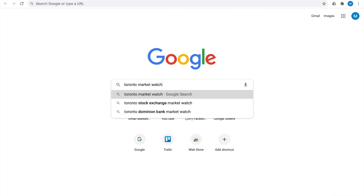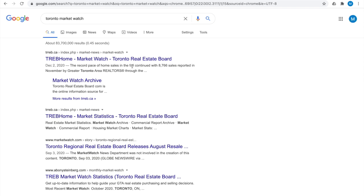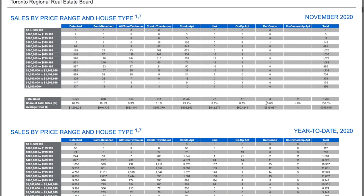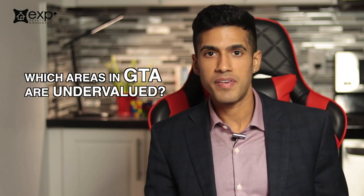Hey everyone, it's Michael Dougal. I'm a residential real estate agent here in the greater Toronto area. I'm really excited because during the first week of every month, we have the market watch update, which is a nice summary of all of the sales reported. During this video, I'm going to update you entirely on our residential market here in the greater Toronto area. We're going to discuss the average price, the days on market, and I'm going to answer some commonly asked questions like what are my personal predictions for 2021, is it a buyer's or seller's market, and which areas in the greater Toronto area are somewhat undervalued.